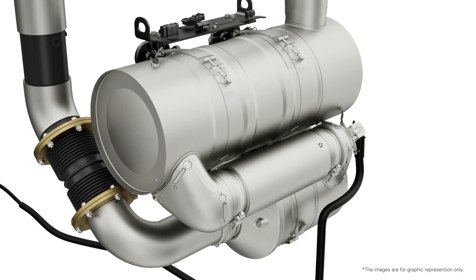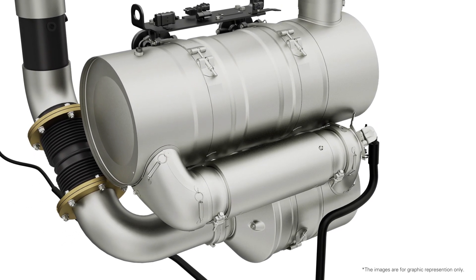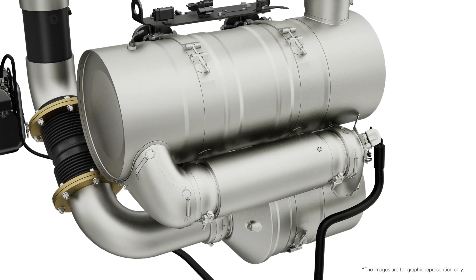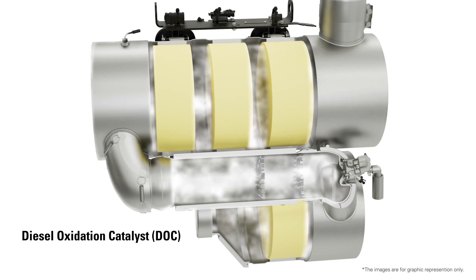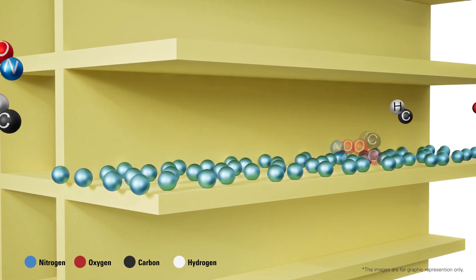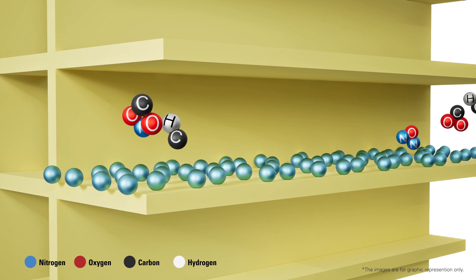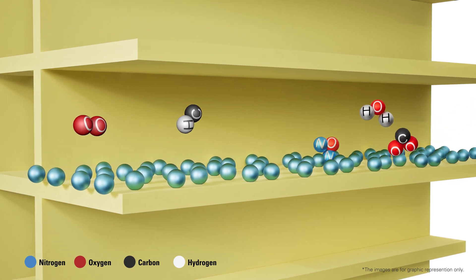The clean emission module effectively reduces engine emissions and diesel exhaust fluid plays a crucial role in reducing nitrogen oxide levels. The reduction begins with a diesel oxidation catalyst, which transforms nitric oxide into nitrogen dioxide and oxidizes carbon monoxide and hydrocarbons into carbon dioxide and water.